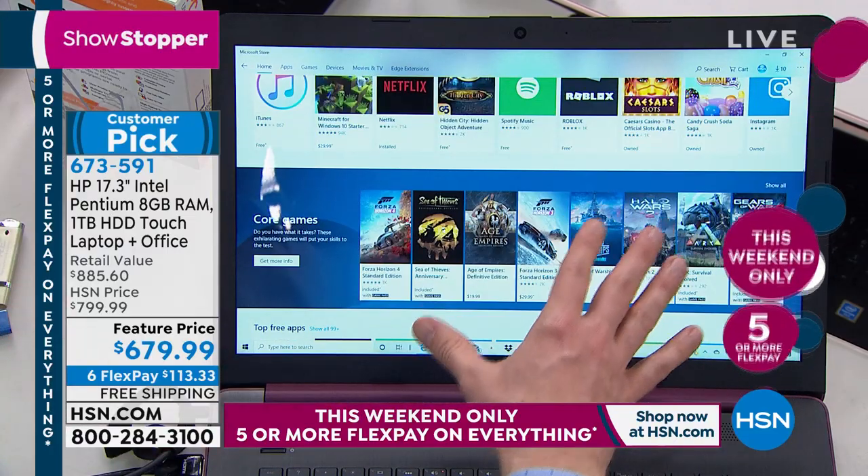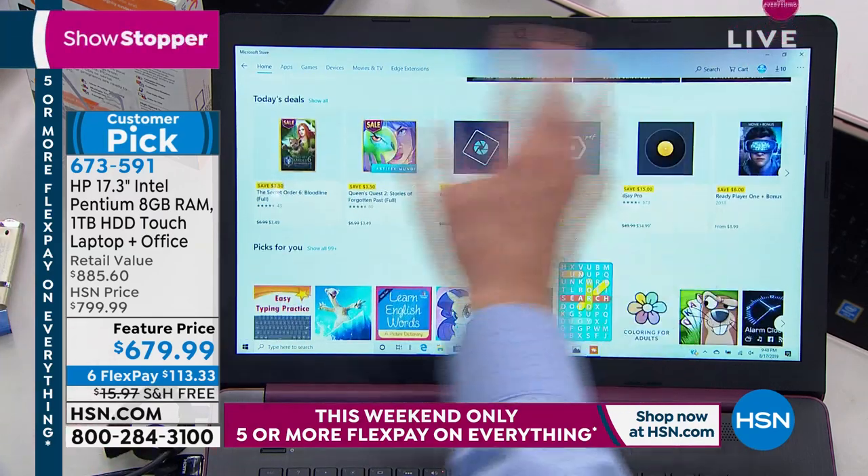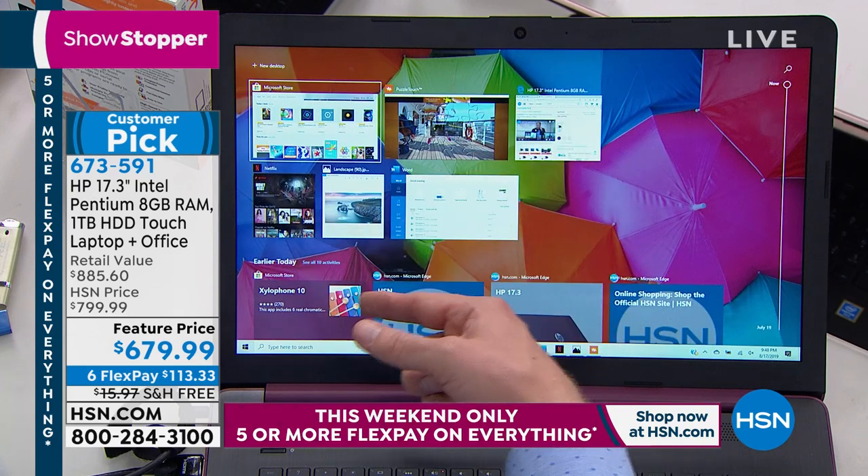If you want to customize the system with the 700,000 programs and growing, you have that opportunity. And backing all of it is the brand new Intel Pentium Gold processor plus eight gigabytes of RAM.